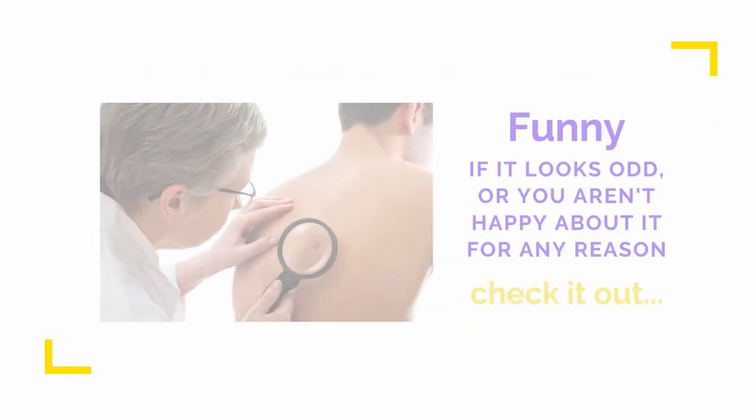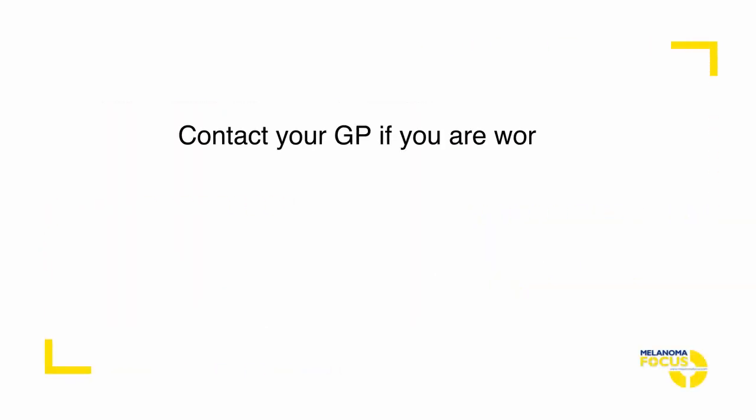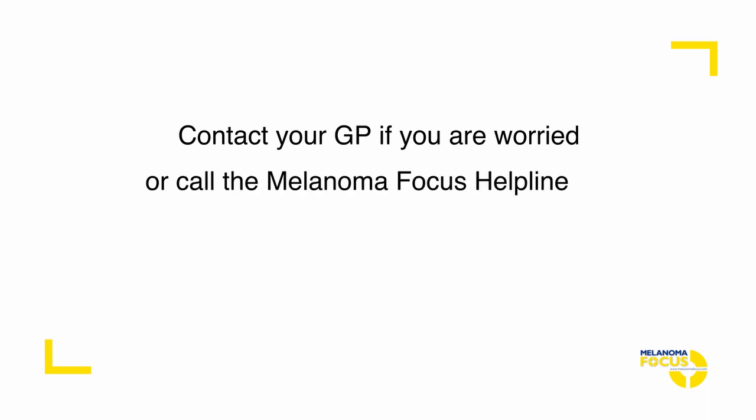Funny — if it looks odd or you aren't happy about it for any reason, we call this the ugly duckling. If you have an area of skin or a mole that looks odd and worries you, call your GP. Any concerns, call the Melanoma Focus Confidential Helpline on 0808 801 0777.